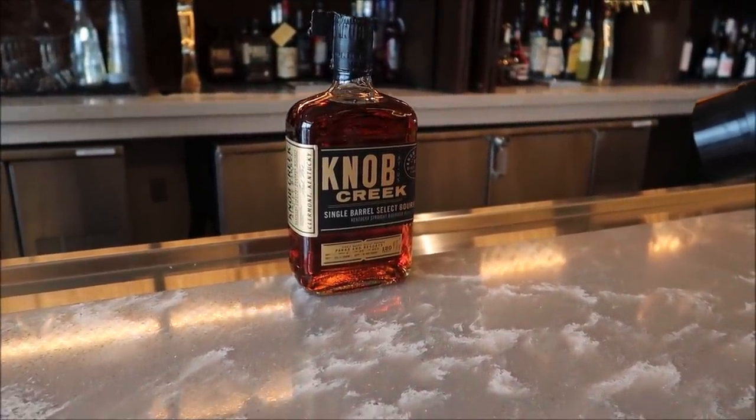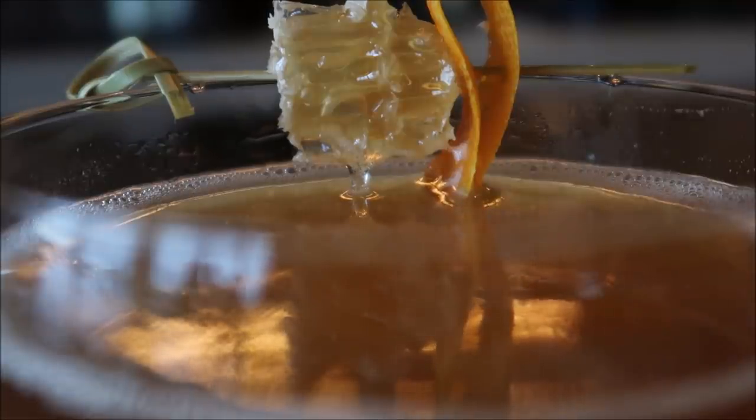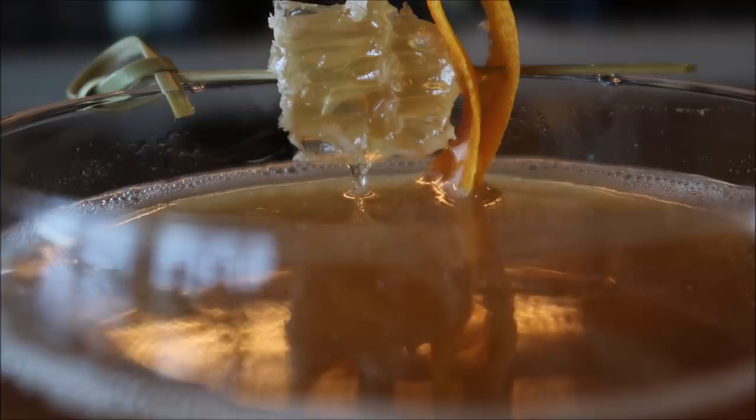Of course it was made with the Parks and Resorts Knob Creek Select — I love that. One of these days I'm gonna get one of those bottles. On this little skewer we have the orange peel and then the honeycomb — can you see the honey slowly dripping into the drink? Isn't that amazing? Look at that! I want to stick it in there and give it a little swirl around. Honey is a nice flavor combination.